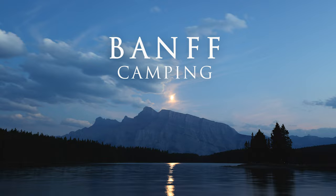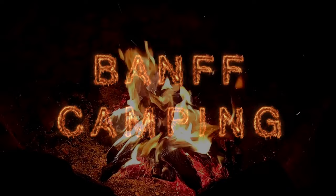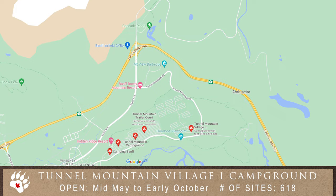Camping in beautiful Banff National Park is an incredible experience and thankfully there are many different campgrounds to choose from. Let's start with the conveniently located Tunnel Mountain Campgrounds. If you're wanting to stay close to the town of Banff, well these are your best options.